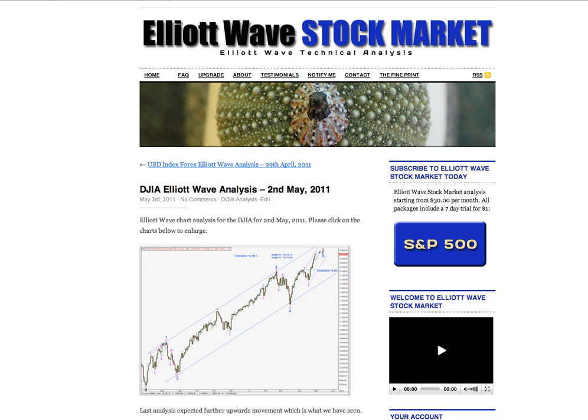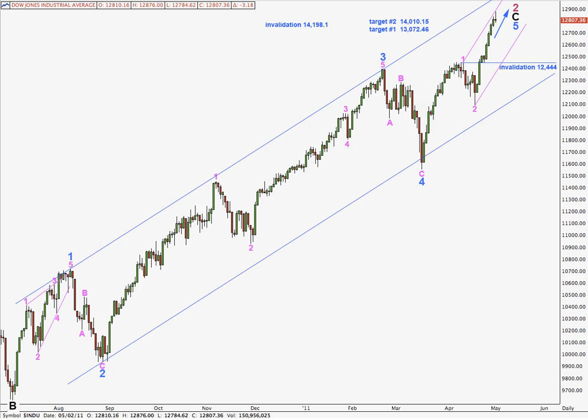Hi, this is Lara at Elliott Wave Stock Market with a free Dow analysis for you for the trading session dated Monday 2nd of May, after New York's closed. This is my main wave count on a daily chart for the Dow, which is expecting that we've got still further upwards room for movement. We're going to see further upwards movement before a trend change.